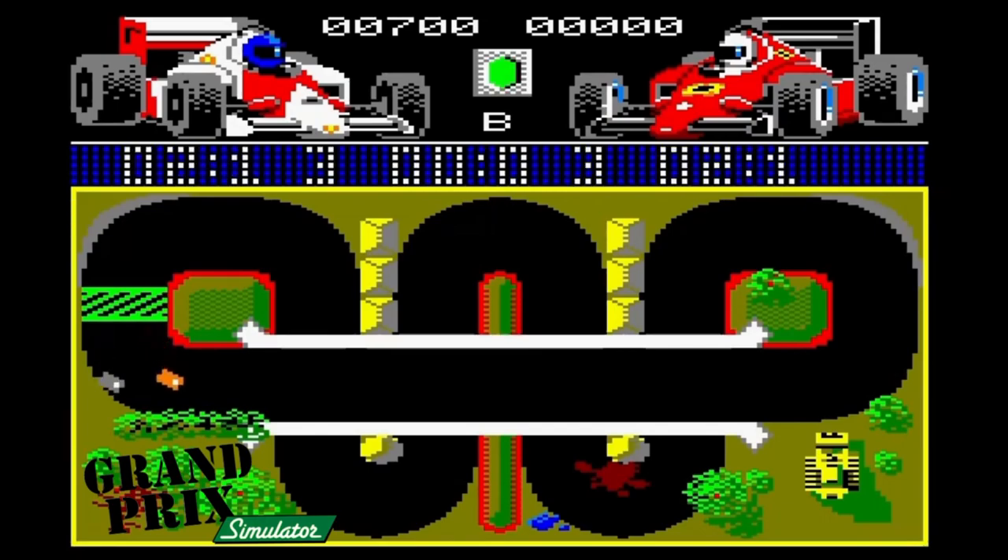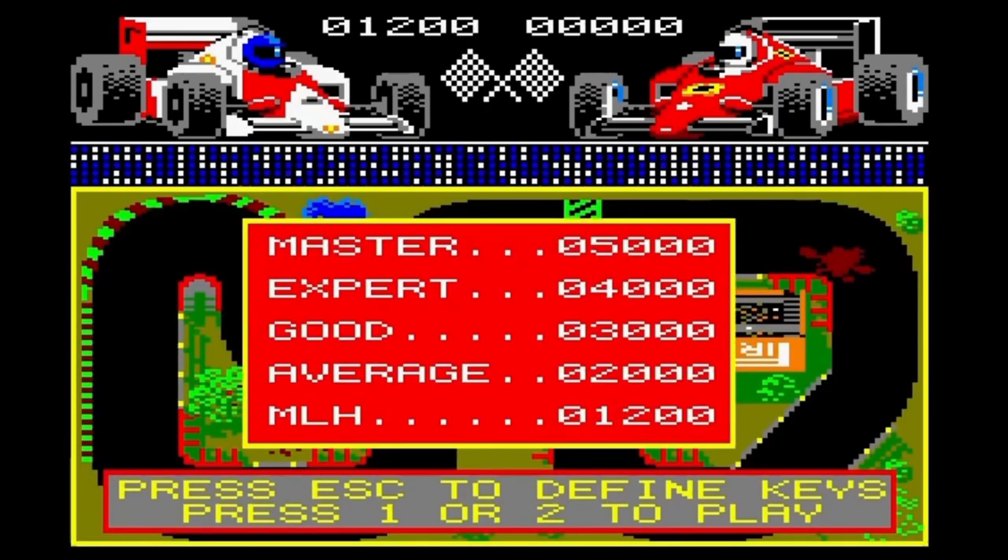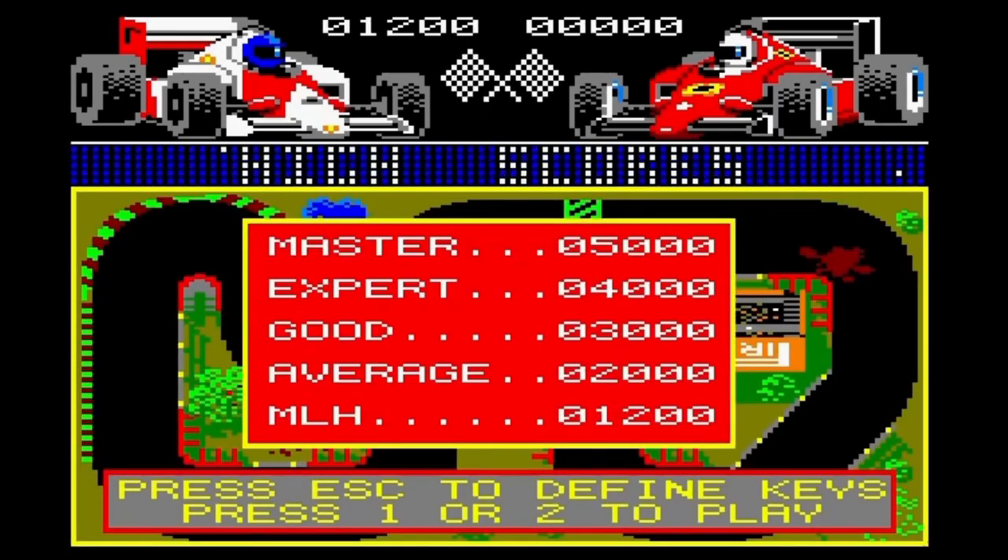This, for me, is my number one Codemasters go-to game. It's a complete blatant rip-off of Super Sprint, but somehow betters it on the Amstrad CPC. Although sporting brightly coloured visuals, the detail of the cars leaves a lot to be desired. Everything shines, as usual, in the playability department. And this is not just one of the best top-down racers on the Amstrad CPC — it's definitely up there as one of the best.